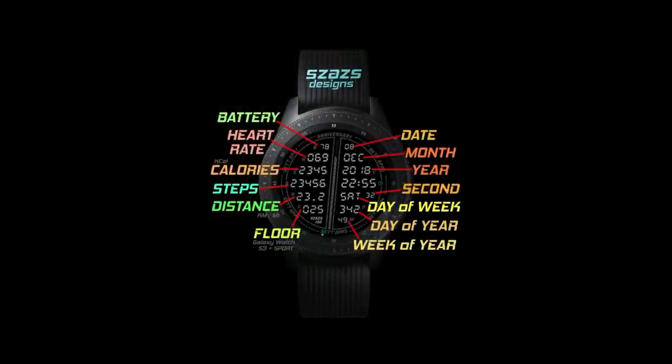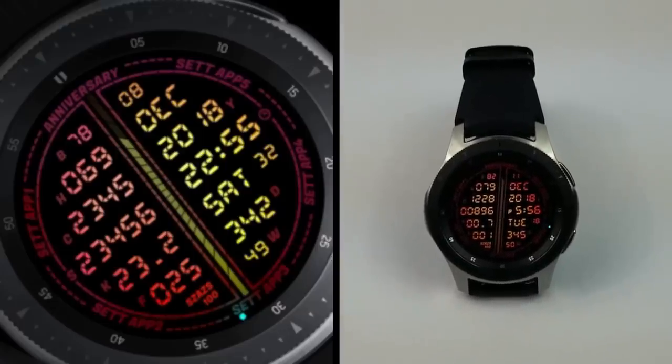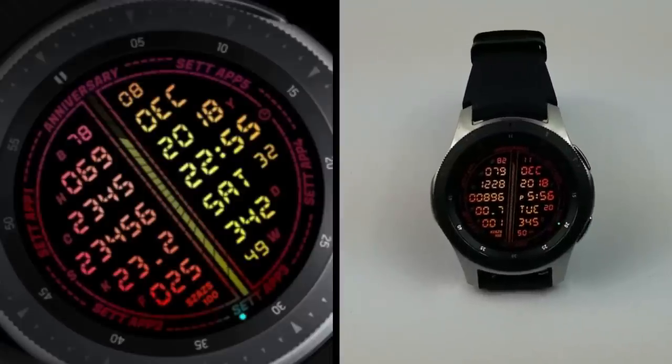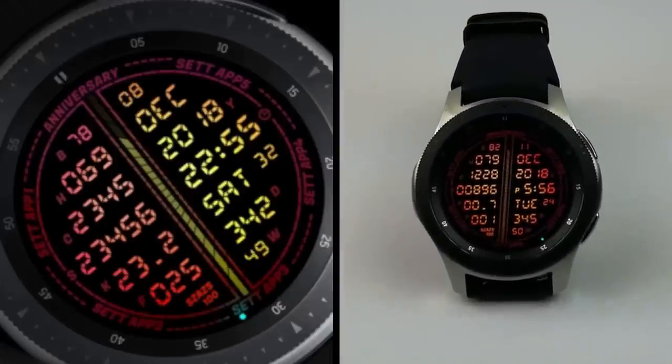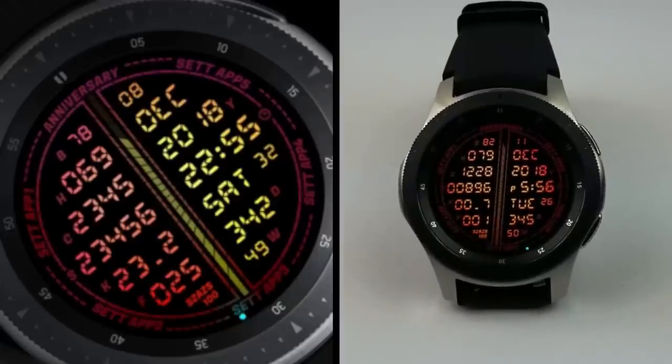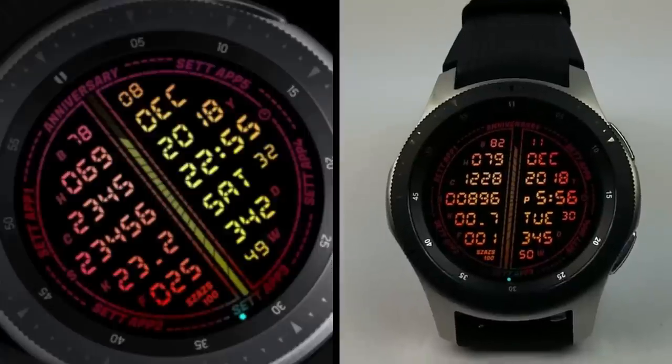Alright, this was just another quick review to let you know about this free watch face from Sazazz, which has also been shared with all of us to celebrate his 100th design in the app store. Congrats on the milestone my friend, and thank you to all of you for your continued support. Enjoy the rest of your day and I'll catch you in the next episode — until then, take care.